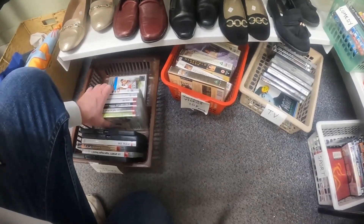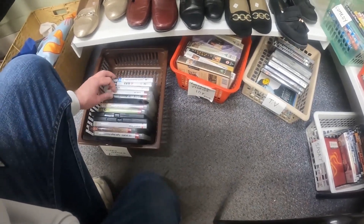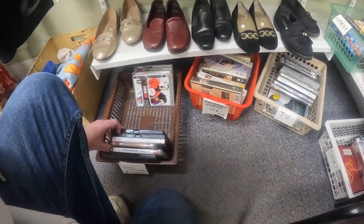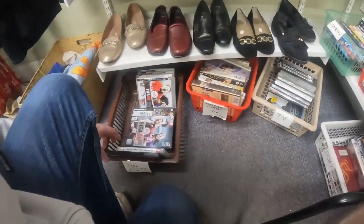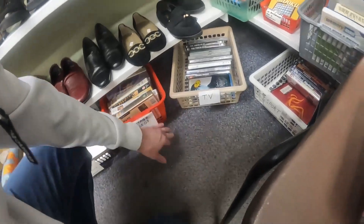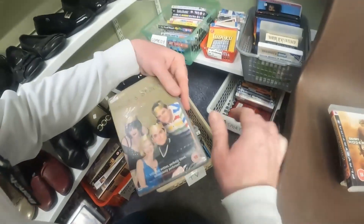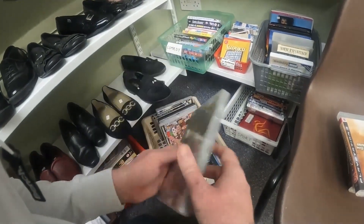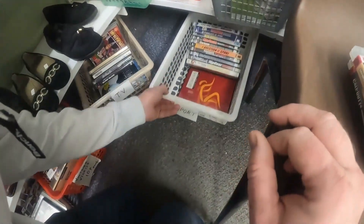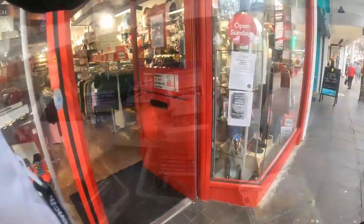Straight off the bat we can see there is not a bad little selection of games and there are a couple I'm going to pick up - some for resale, some for the collection. I will also say my tracking app is very out of date when I went to this charity shop, so I haven't really got that to fall back on. Can't check where I am with things, just have to try and remember.